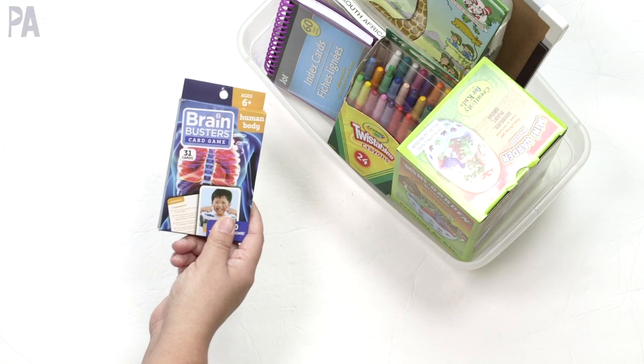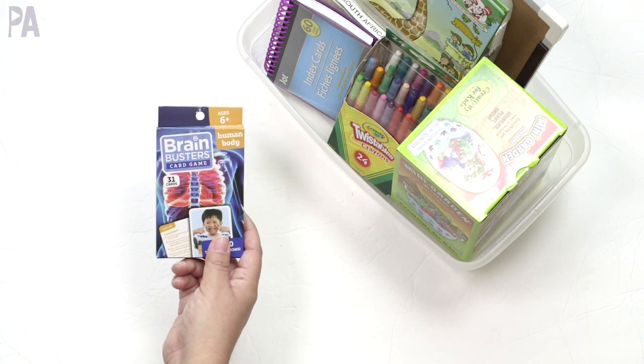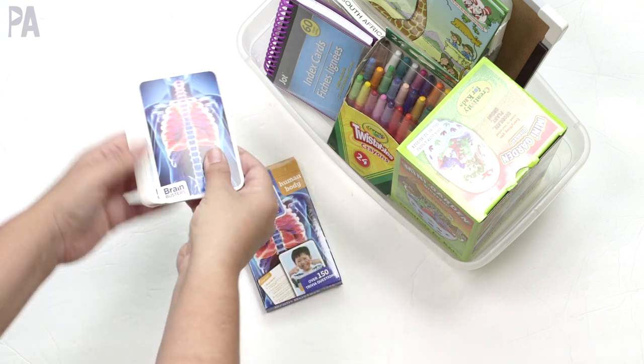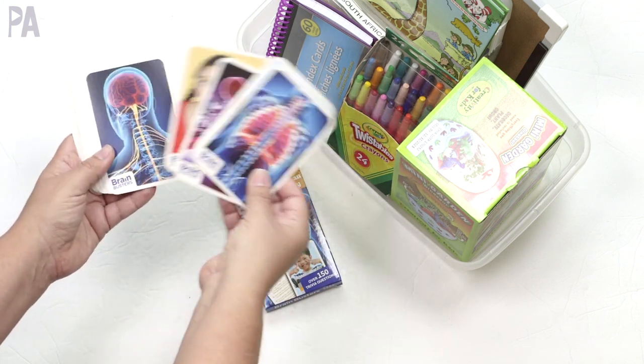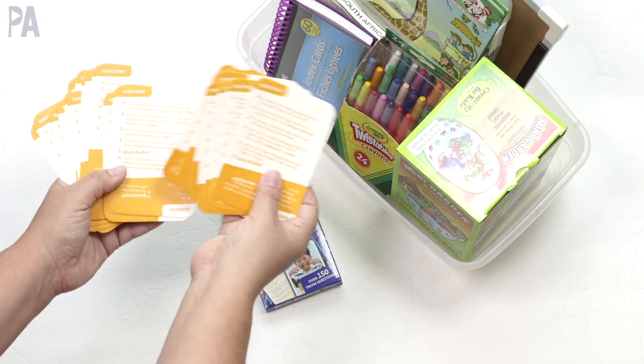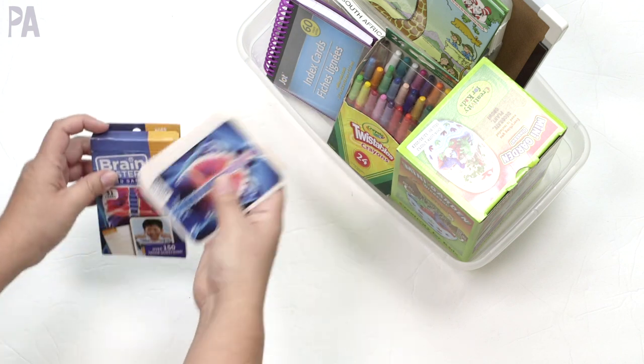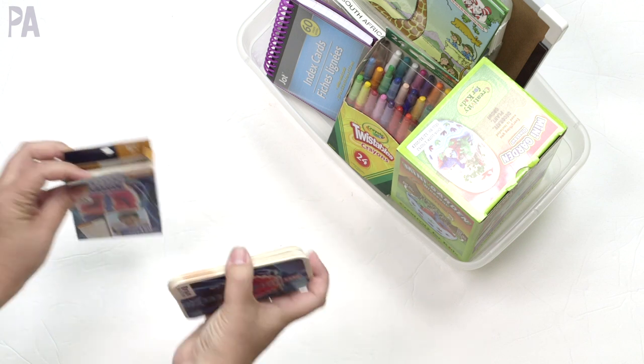Also from the dollar store is this pack of Brain Busters — this one is the human body edition. Each card has different facts and questions on the back, so you can play like a little trivia game, and the answers are included too. For a dollar, you really can't go wrong. This one is for ages six and up.